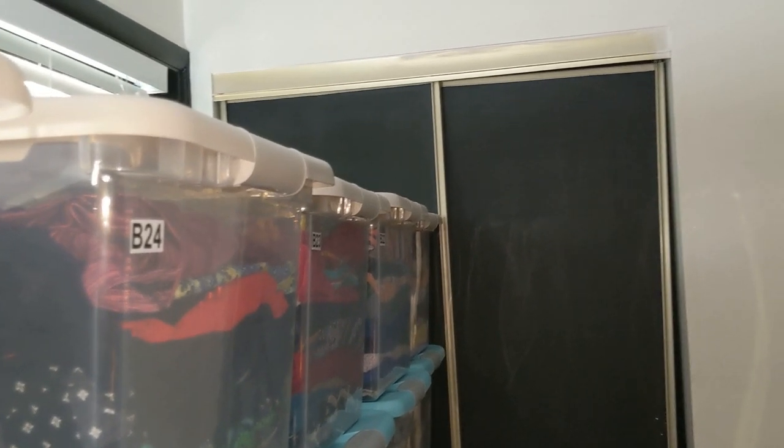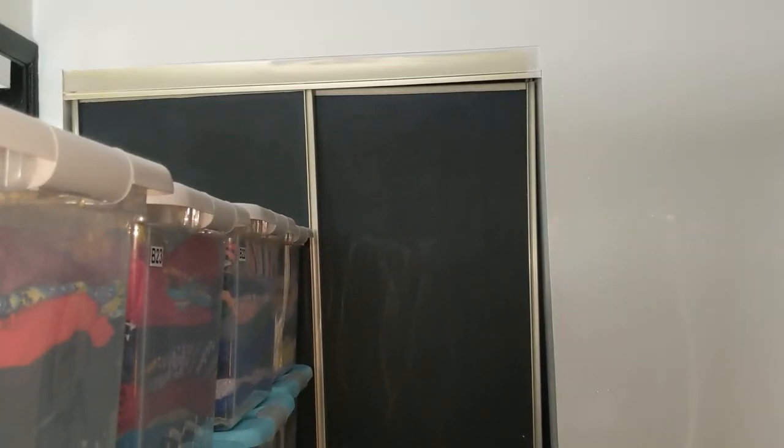Once I do move these bins out of here, I'm looking at this wall space as a potential area for backdrops for YouTube videos. I'm thinking of installing some wall-hanging holders for backdrop rolls — maybe three of them that I can just pull down and roll back up, because I will obviously still need to get to the closet space.